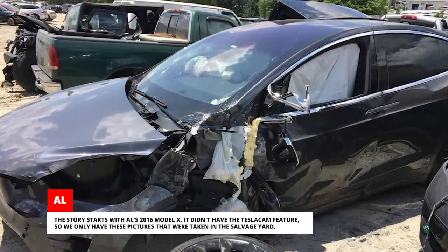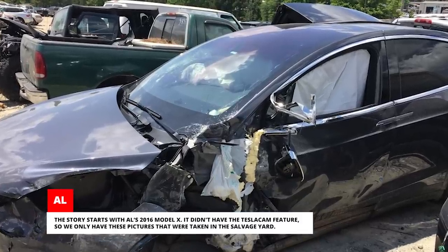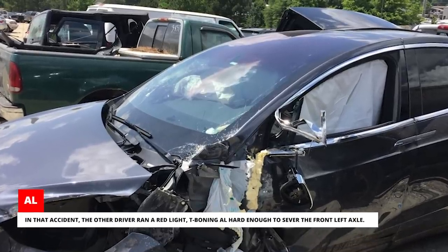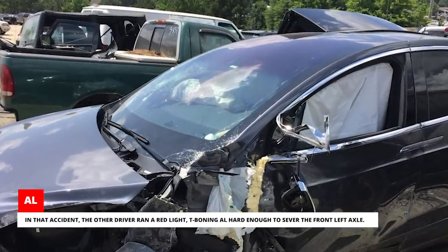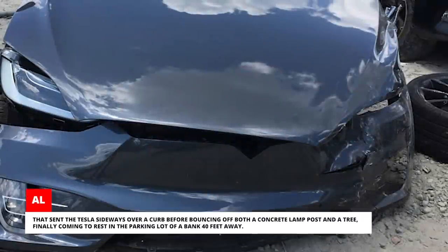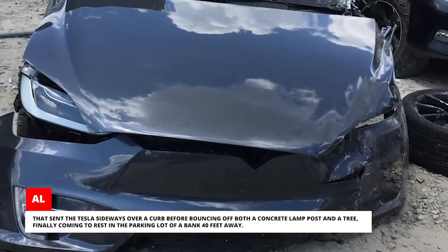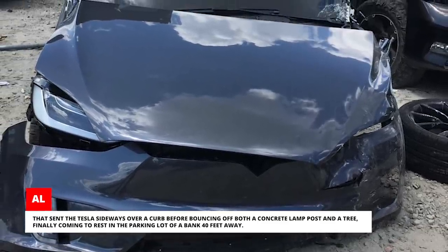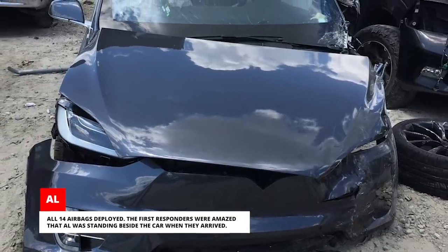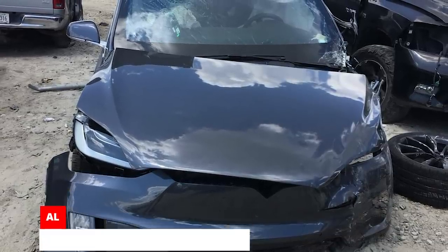The story starts with Al's 2016 Model X. It didn't have the Tesla Cam feature, so we only have pictures taken in the salvage yard. In that accident, the other driver ran a red light, T-boning Al hard enough to sever the front left axle. That sent the Tesla sideways over a curb before bouncing off both a concrete lamppost and a tree, finally coming to rest in the parking lot of a bank 40 feet away.